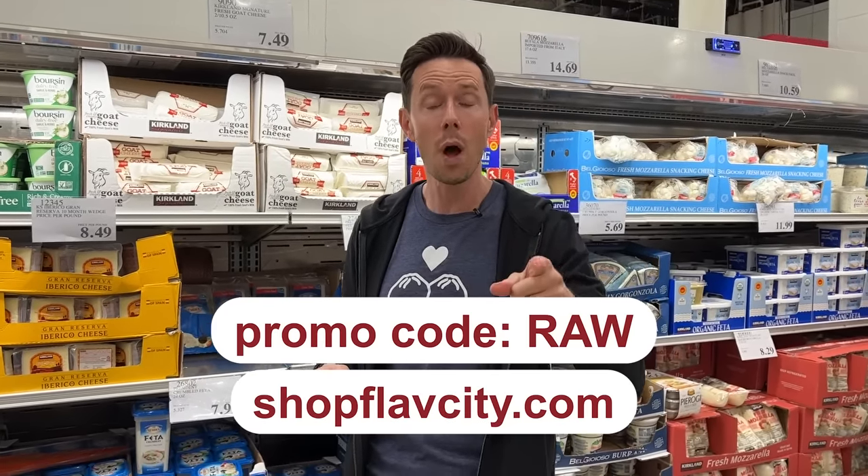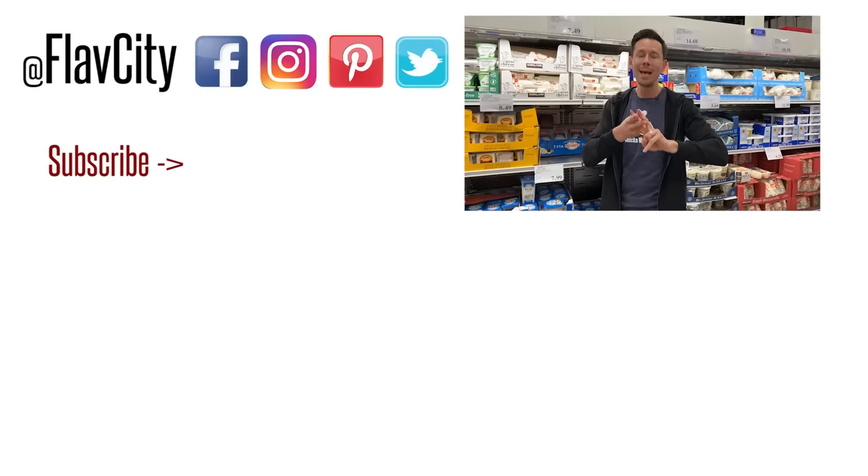That was a quick rundown of the cheese wall at Costco. There are some great cheeses, but it's confusing because there are so many — now you know what to get. Great deals, great prices. Use promo code RAW for 15% off at shopflavcity.com. Keep on cooking, mad love, and peace.